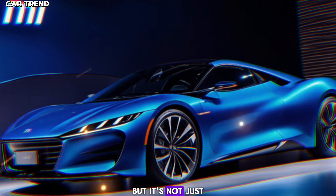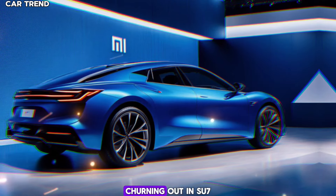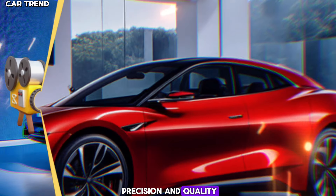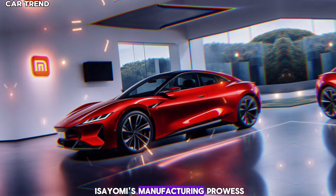But it's not just about the car — it's about the impact. Xiaomi's automated EV factory is a marvel of engineering, churning out an Su7 every 76 seconds with precision and quality. This level of efficiency is unheard of in the industry and speaks volumes about Xiaomi's manufacturing prowess.